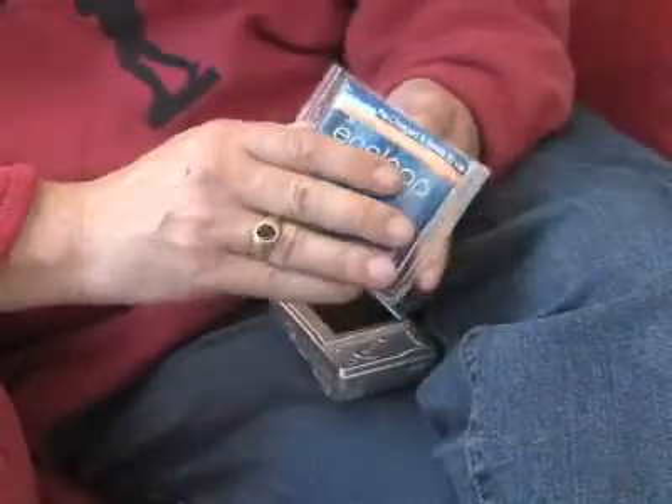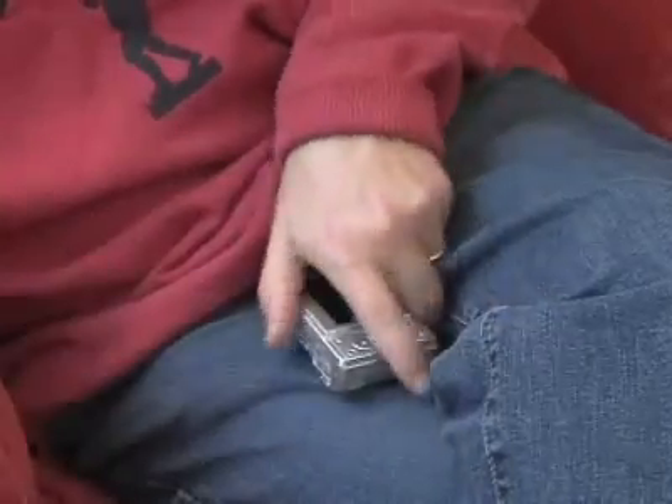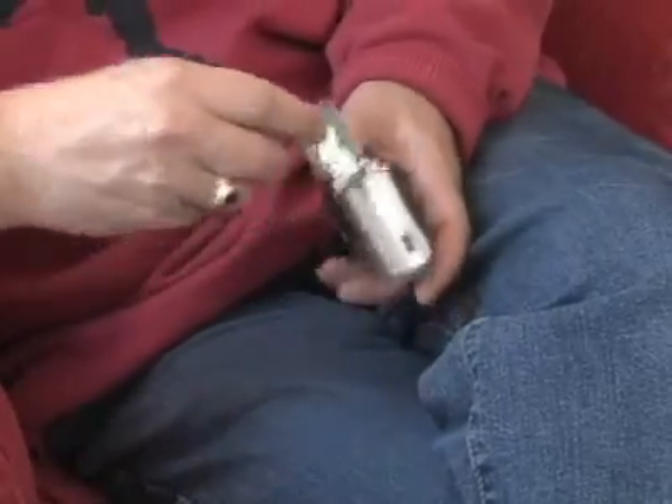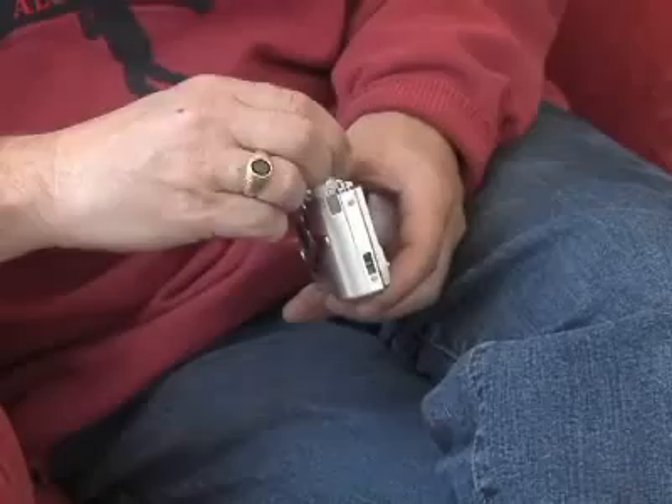Sanyo scientists tell us, for example, that their innovation, the Eneloop battery, is a true breakthrough as a renewable energy source. First, this newest generation of rechargeable batteries comes pre-charged — they can be used immediately, right out of the package.